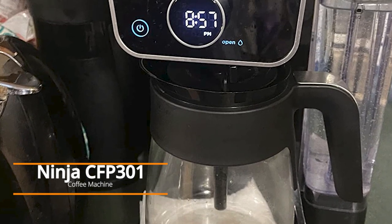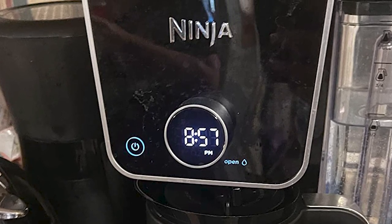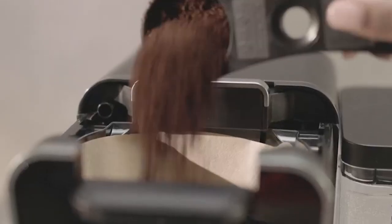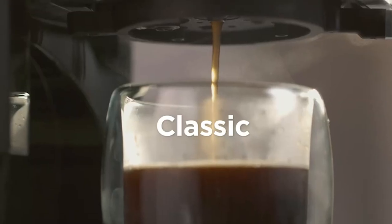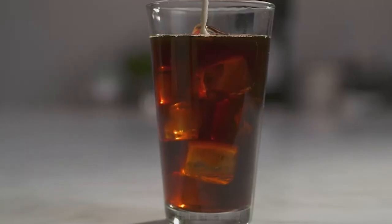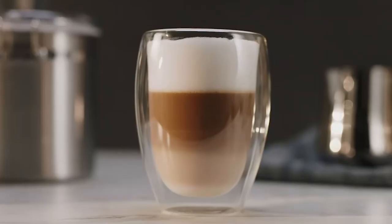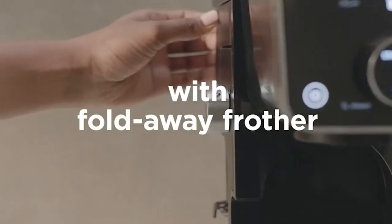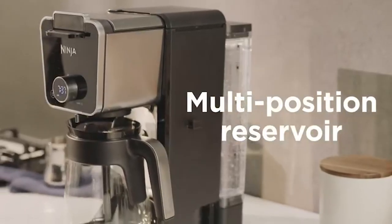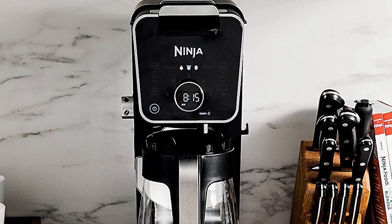Ninja CFP-301 Coffee Machine: The Ninja Dual Brew Pro Specialty Coffee System delivers classic, rich, over-ice, and specialty brews from your favorite coffee grounds or coffee pods. Customize your brew with 9 ground sizes from single serve to carafe and 4 pod sizes from 6 to 12 ounces. Use the fold-away frother to create cappuccinos and lattes. Brew a super-rich coffee concentrate that you can use to create delicious lattes, macchiatos, cappuccinos, and other coffeehouse-style drinks.